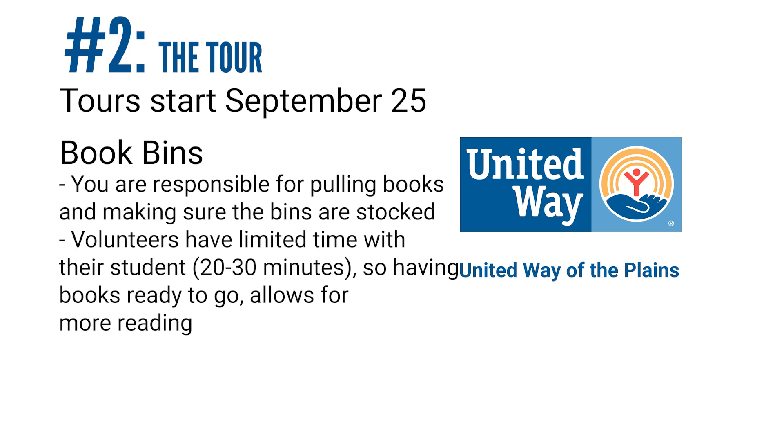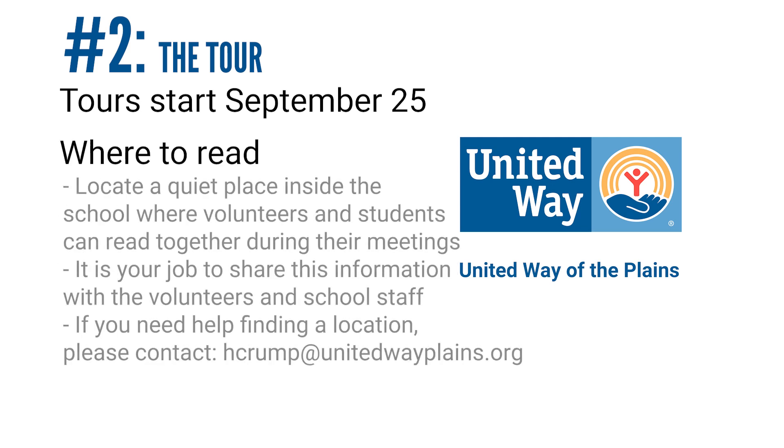Because volunteers only have about 30 minutes with the student, they do not have time to go to the library and look for a book. So it's very important that books are pre-selected in bins — however you choose to sort them is up to you, but please make sure they're in bins for the volunteers to have easy access. You will also need to show the volunteers where they can read with their student. Please make sure that you provide a quiet place for them to read.